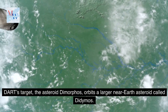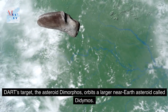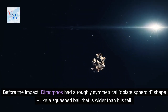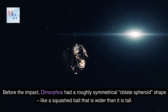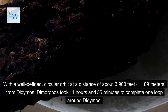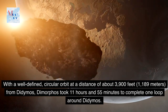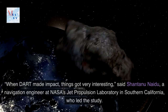DART's target, the asteroid Dimorphos, orbits a larger near-Earth asteroid called Didymos. Before the impact, Dimorphos had a roughly symmetrical oblate spheroid shape, like a squashed ball that is wider than it is tall, with a well-defined circular orbit at a distance of about 3,900 feet, or 1,189 meters, from Didymos. Dimorphos took 11 hours and 55 minutes to complete one loop around Didymos.